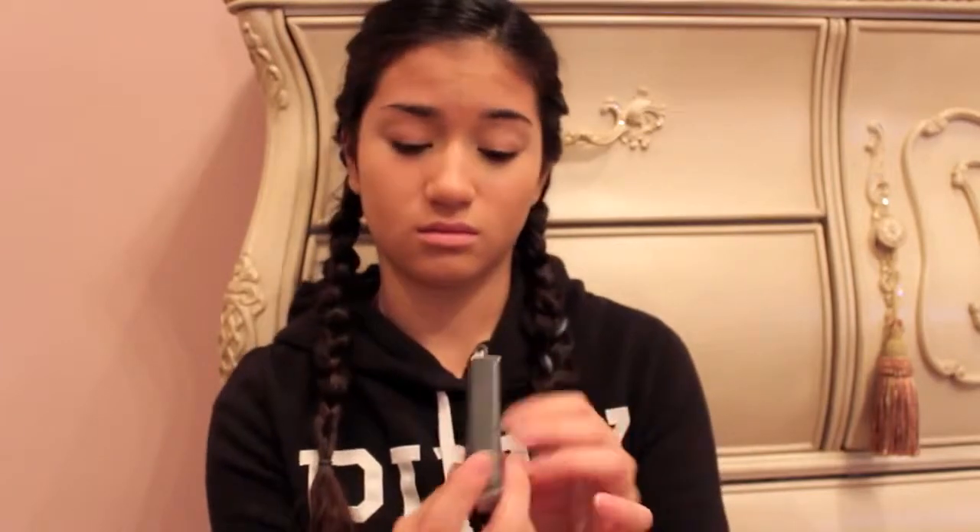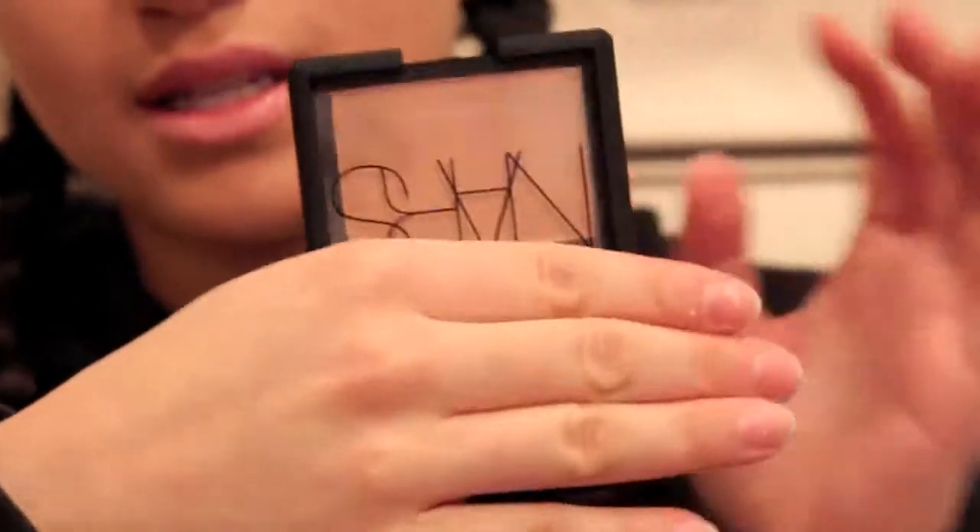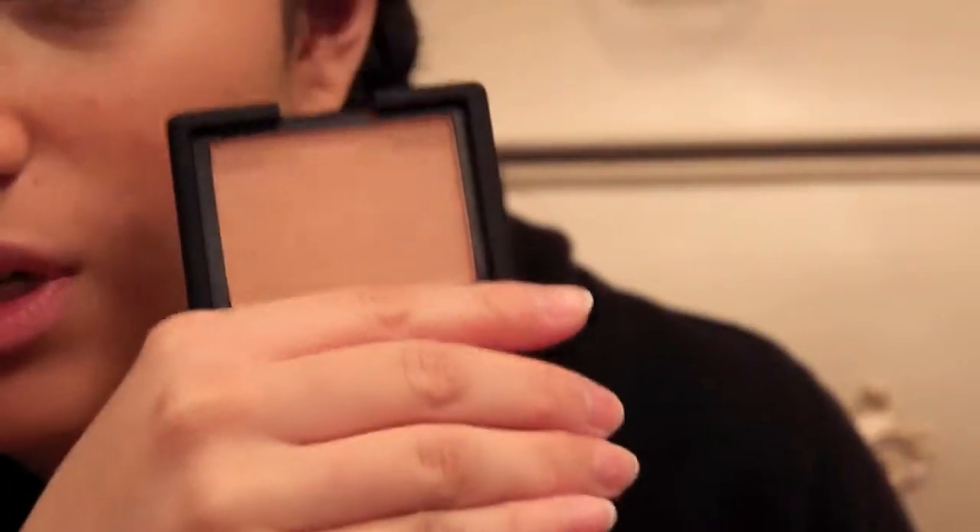The next thing I got is a NARS blush in Madly. I kind of got this one because I wanted a glowy color and I wanted another NARS blush. You guys might say it looks really dark, but honestly it isn't too dark. It's just like this really shimmery, glowy — not too shimmery — but such a nice glowy color. I think I'm in complete darkness right now with bad shadow, so you can't really see the swatch.